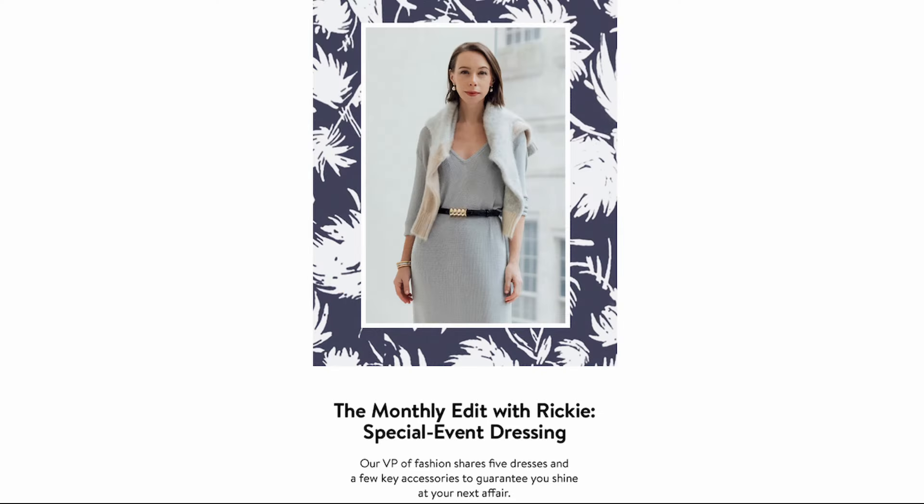Hi everybody. Today I'm going to do something just a little bit different. I always get emails from Nordstrom and they're always giving me suggestions as to what would look good with what — people that do this for a living, VPs of style. So when I got the email saying this was going to be everything I needed for special event dressing, I ordered all of it to see what would work and what wouldn't. Interestingly, one of the pairs of shoes suggested was a designer pair for $750. When I got it, I realized I had a pair I've had for years from Schutz and they are identical. But let's start with the dresses.